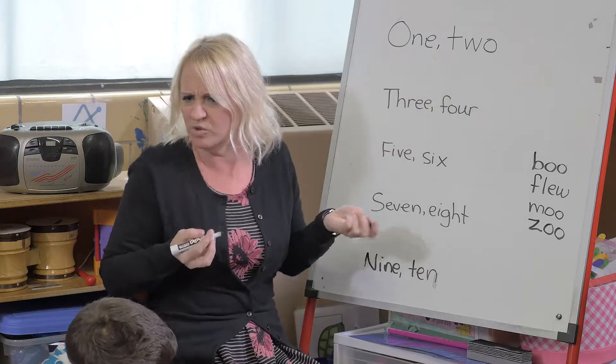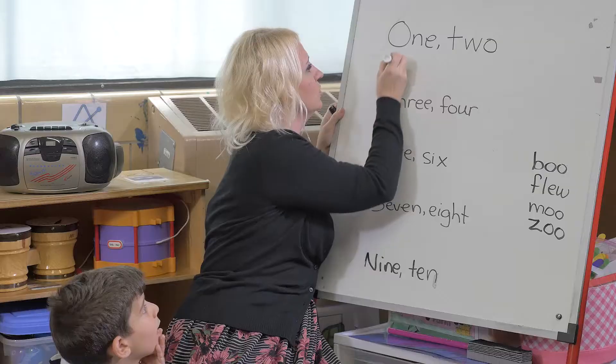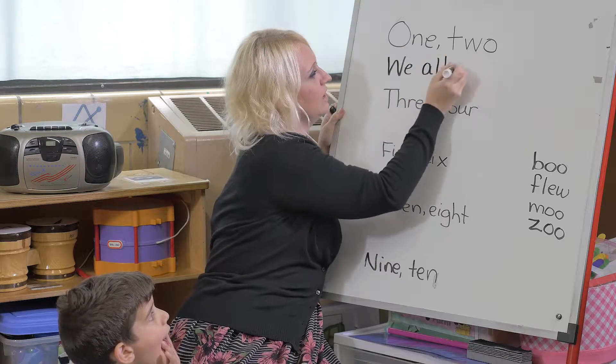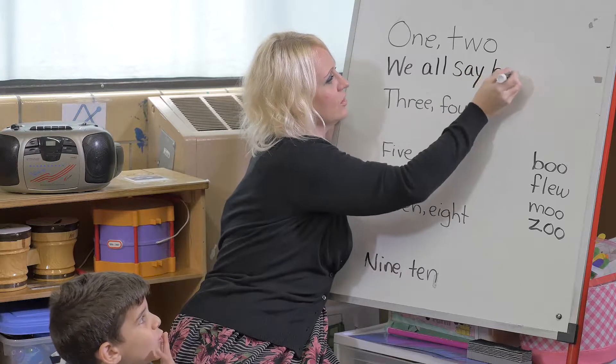So one, two — what would we do? We all say boo! We all say boo.